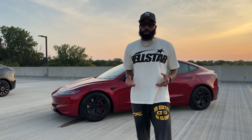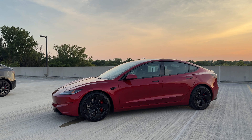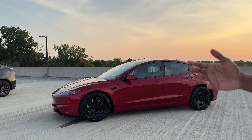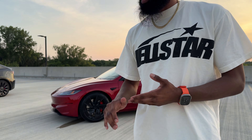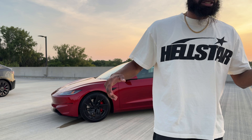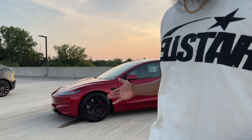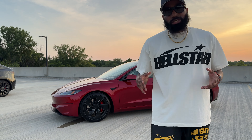We have the Model 3 Ludicrous right here in red, performance version. When my girl did get this car, they gave her $7,500 off. But they have since taken that away, so when we went to the dealership to pick it up, they were asking when we placed our order. They've completely removed that $7,500 incentive off the purchasing price.